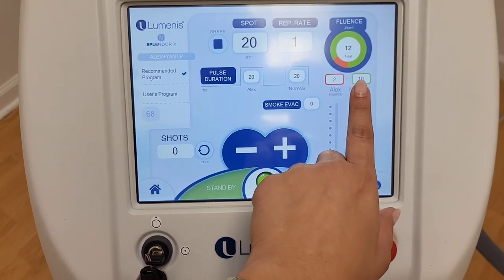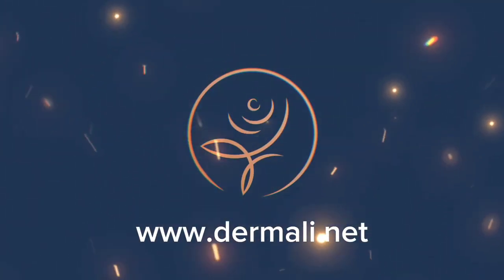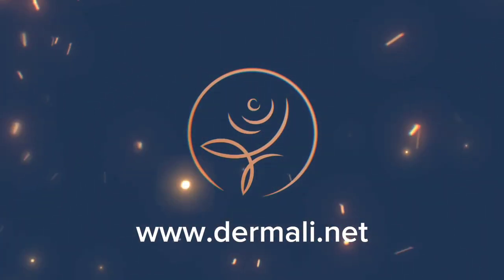To find out more and for answers to the most common laser hair removal questions, visit our website at www.thermolly.net.